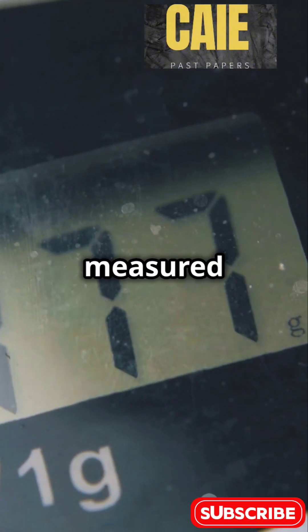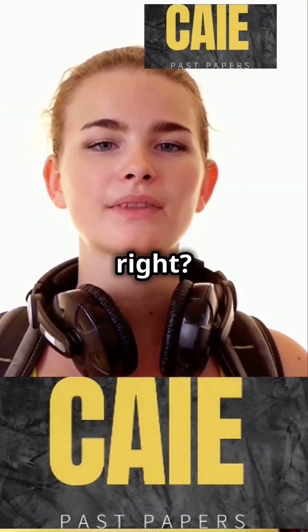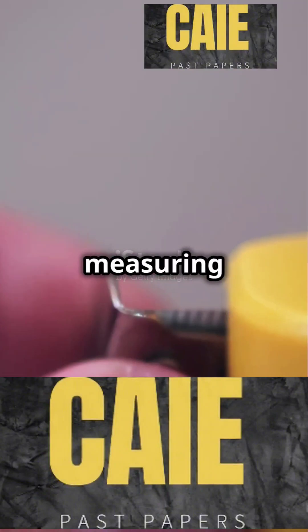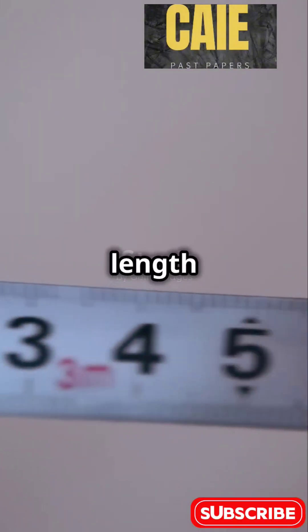First up, mass, measured in kilograms. Easy, right? Next, we have length, and its unit is the meter. Imagine measuring the height of a skyscraper or the length of a pencil.